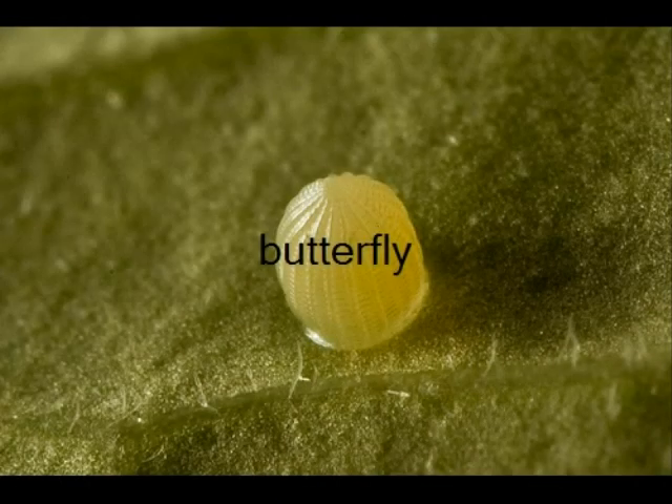VertiFly. This is a VertiFly egg. This is a pregnant woman.